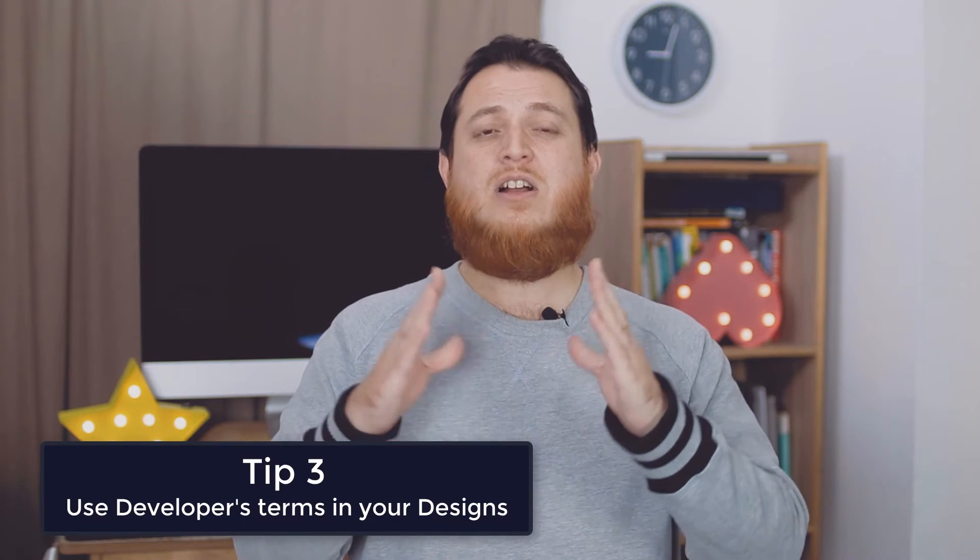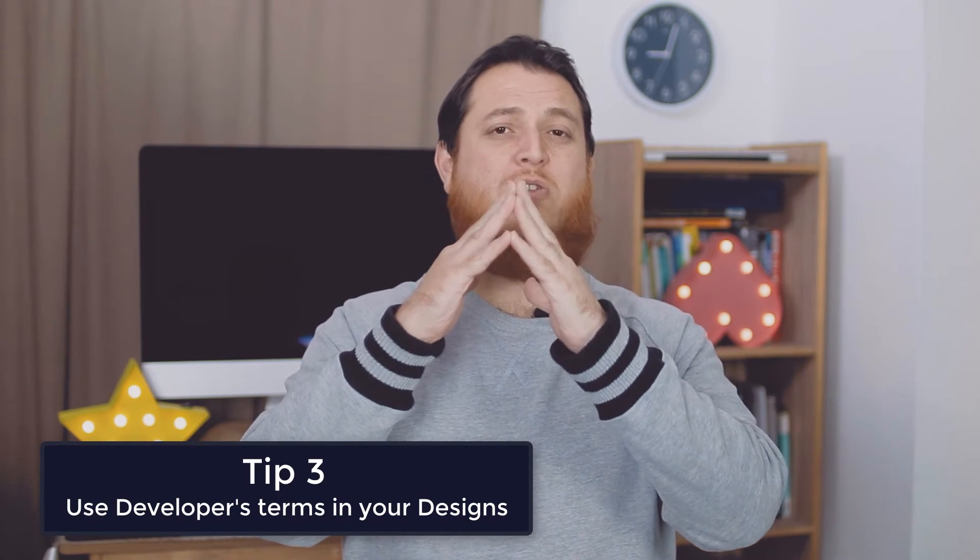You should know all the different CSS values, color values, different shadows, and how CSS actually works — whether your effects or whatever you're using in your design can be easily converted to code. You should talk to your developers and learn what the language is, how they name different items. Naming conventions are really necessary. Developers should also have some knowledge of design tools like Adobe XD or Photoshop — how to extract images, how to hide and show different layers.